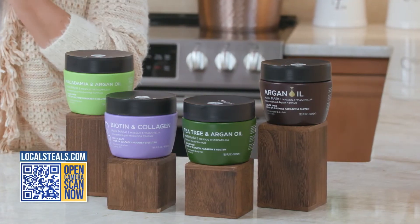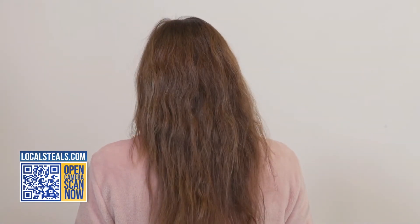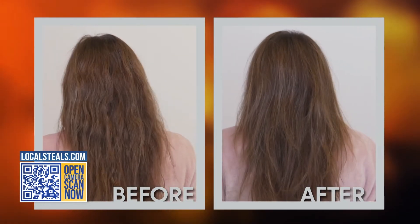An argan oil hair mask. This is if your hair is damaged — if you're saying, oh my gosh, I was out in the sun, I do a lot of heat styling, I need something that's going to help repair my hair. That's going to be the argan oil mask. All you have to do is five minutes in the shower and you're good.